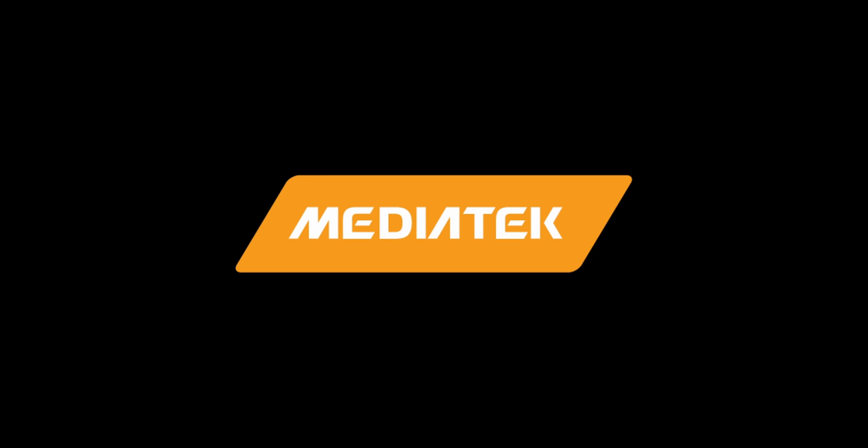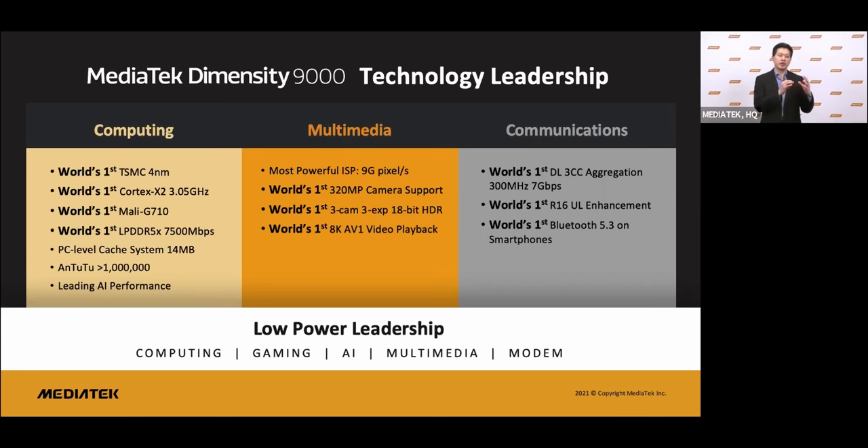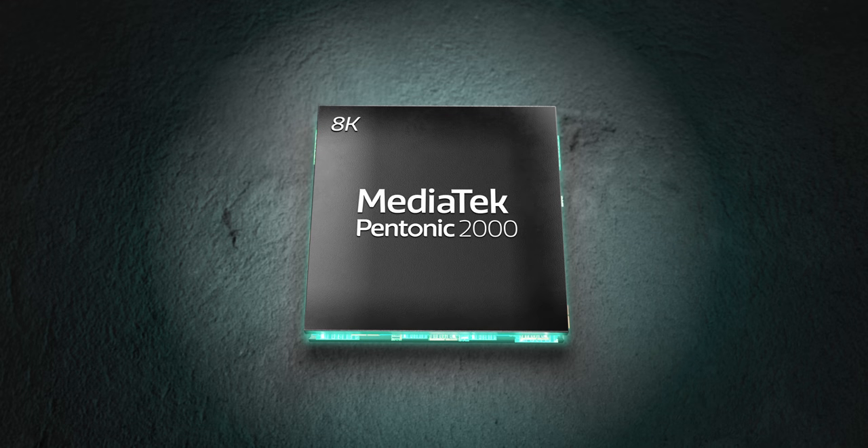MediaTek powers this and many different Amazon products, bringing their chipsets to multiple categories of tech. You may already know MediaTek for their smartphone processors, which recently have been getting a high boost with the Dimensity lineup. But recently at their MediaTek Summit, the chip maker committed to bringing more experiences to more categories of tech with recognizable names for each new product.